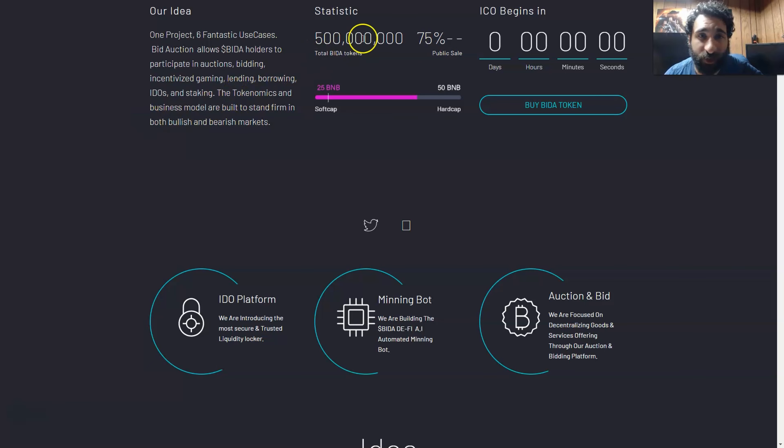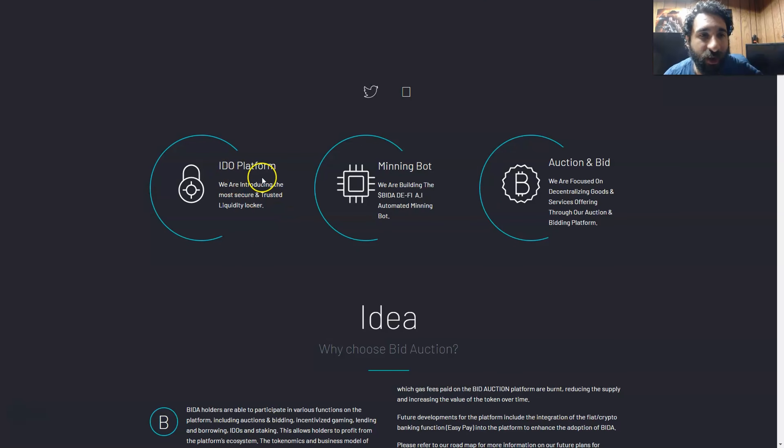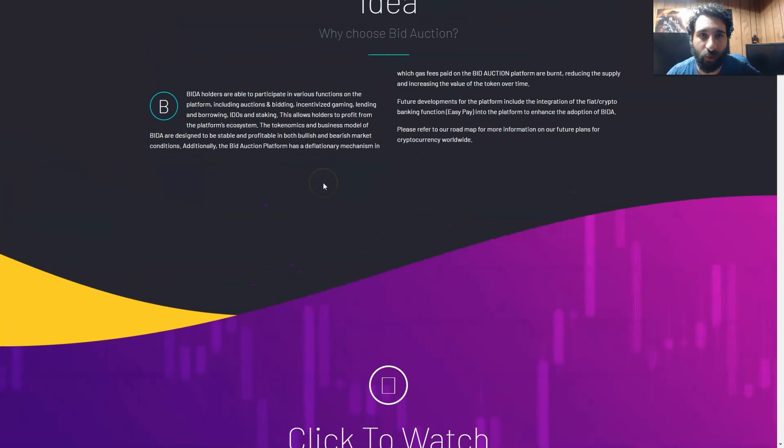The tokenomics and business model are right here. We can see the total bid of tokens, the soft cap and the hard cap. Some of the really awesome things it does are the IDO platform, the most secure and trusted liquidity locker — because we want to make sure our assets are safe — the automated mining bot so you can get passive income, and also the auctioning, focused on decentralized goods and services through auctions and bidding platforms.